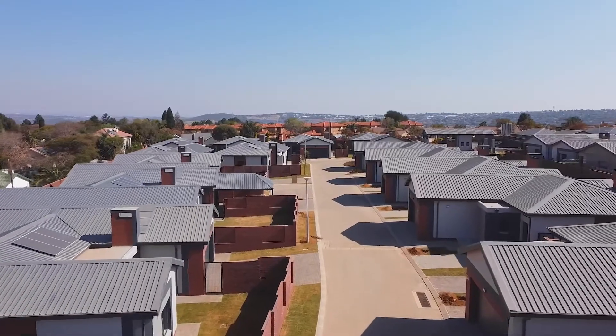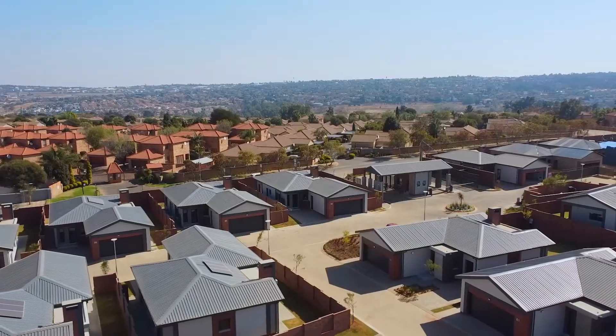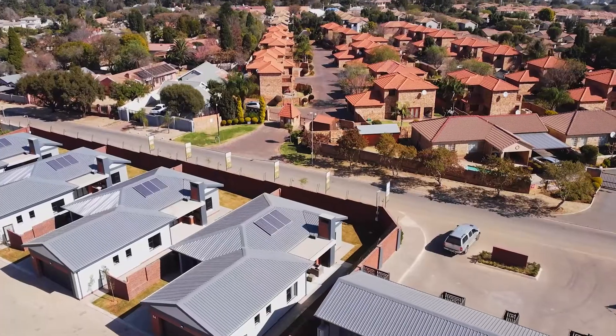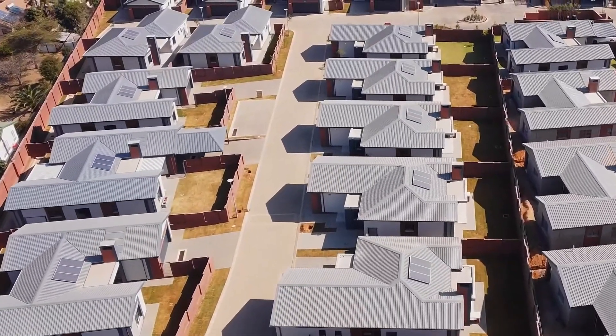Welcome to Madison Manor at Waterfall, where you can buy a free-standing three-bedroom house with a double garage for the price of a flat in the Waterfall node. You can live in a brand new modern house in a secure development with communal facilities. The development is perfectly located in a quiet and established neighborhood midway between Pretoria and Johannesburg — one of the best and fastest growing areas in South Africa, making it an investment opportunity you don't want to miss.